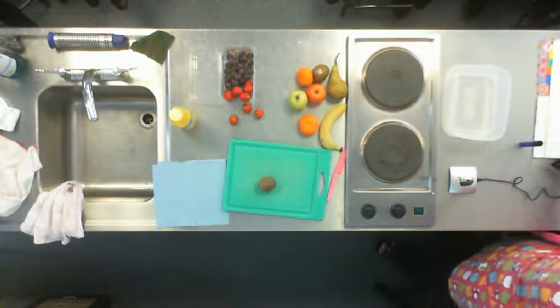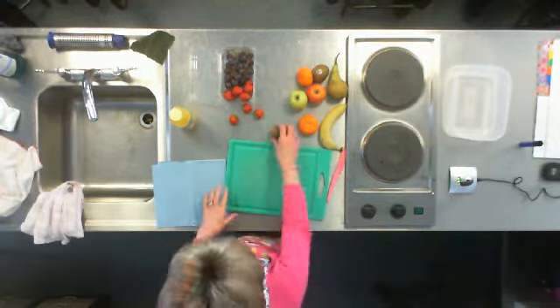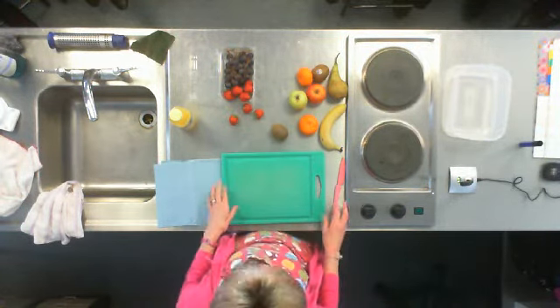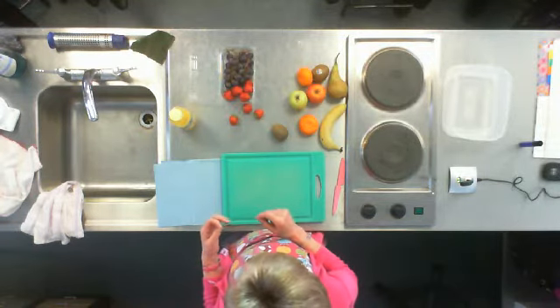You need to think about a few different things when you're choosing the fruit. One of them is whether the fruit is in season and what it costs, and you might want to consider things like food miles. Your parents will certainly be thinking about the cost.